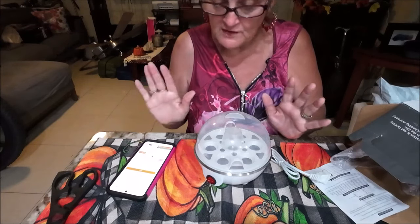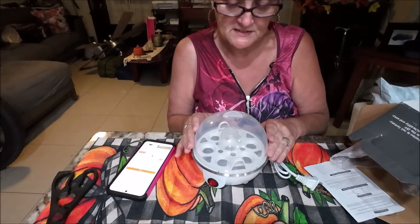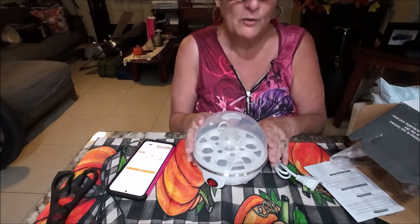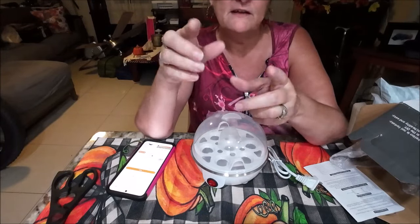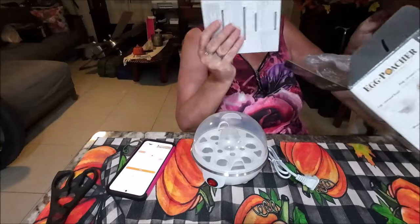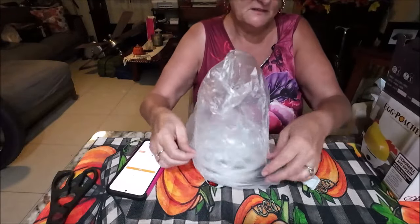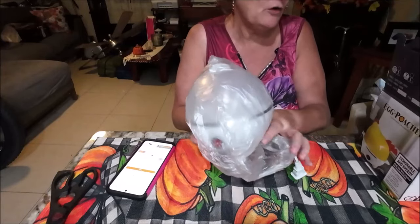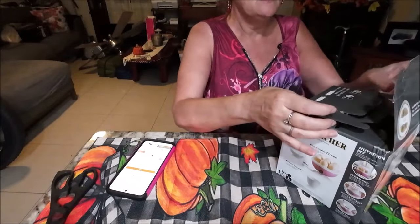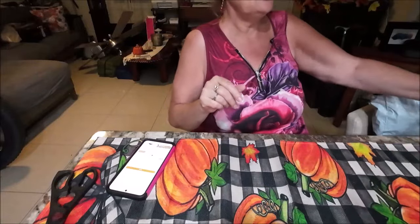I like soft boiled eggs too. As a kid, my mom used to make them and cut the top off and cut my bread and toast up, and I would dunk my toast in. I loved it especially in winter because we were from Canada and it was very cold. I'd have that for breakfast before I walked to school in elementary school. We'll try to do a video on the egg boiler one day soon.